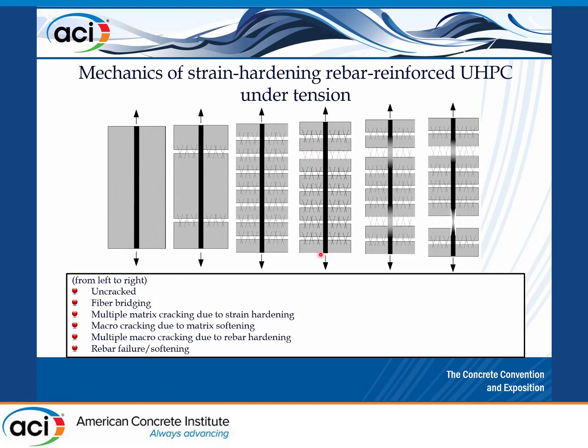With UHPC, you can design it to be strain hardening. This means when the matrix cracks, it can still resist more load. If you apply more load or deformation, it can increase the load between un-cracked regions, then crack there too — until you have multiple cracking where the steel is activated at every crack and the fibers activate at the same time. Eventually the matrix reaches its maximum strength and softens, one major crack opens, the rebar gets further activated, and ultimately plastifies and fails.